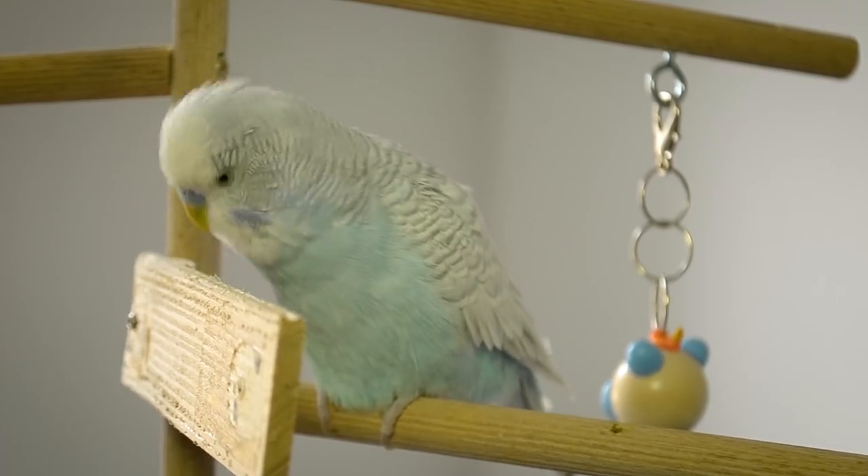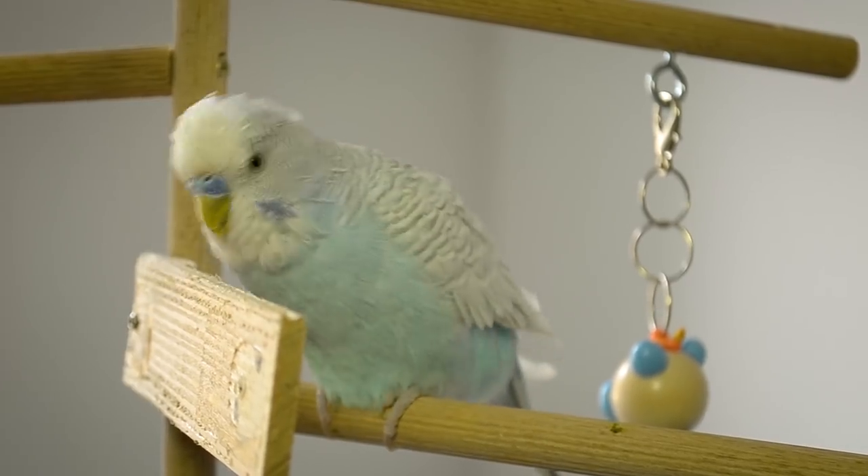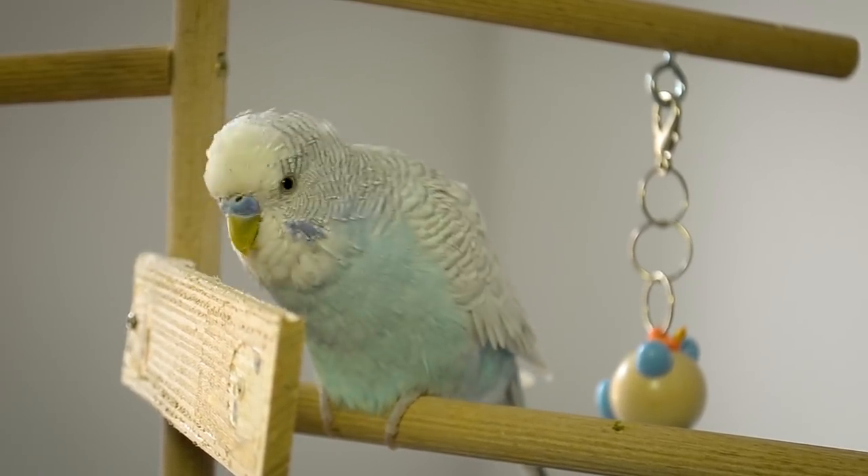Here are some common big mistakes some inexperienced bird owners can and have made.